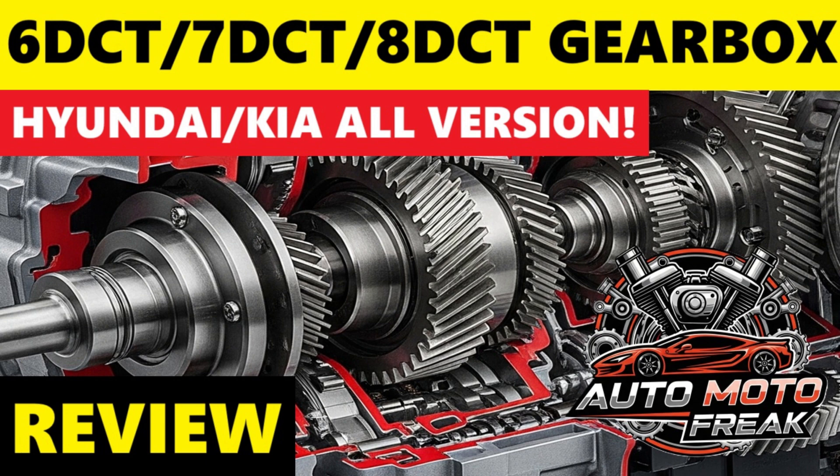Kia examples include the Cerato (especially GT models), Soul Turbo models, Seltos, Sportage, Ceed (including GT and GT Line models), Picanto and Morning in some markets with specific engines, and the Stinger in later models with the 8-speed wet DCT.